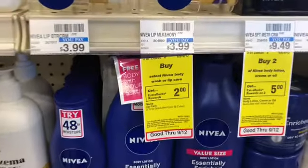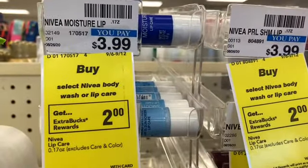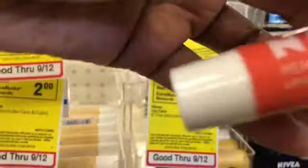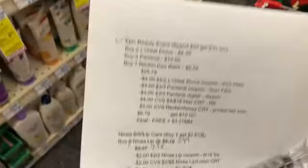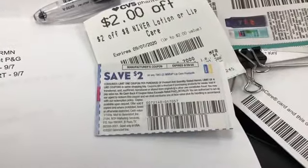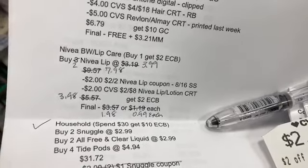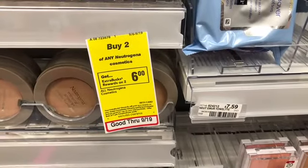The next deal is on Nivea body wash or lip care. I'm going to pick up the lip products at $3.99 — buy one get a $2 Extra Buck. I'm picking up two: a peach and a shimmer. The total comes to $7.98. I have a $2 off two Nivea lip coupon and a $2 off $8 Nivea lip or lotion CRT. That brings the cost down to $3.98, getting back $2 in Extra Bucks, making the final cost $1.98 or 99 cents each.